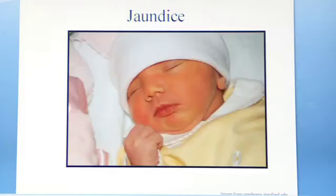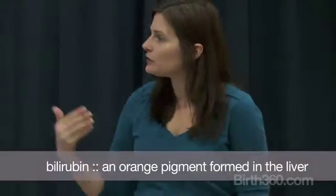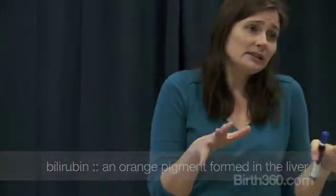Jaundice to a low level is somewhat common with brand new babies, so I don't want you to panic too much if the baby has a little bit of jaundice. Jaundice is when during the rush of blood to the baby in the minutes after birth, sometimes there's an excess of bilirubin that builds up in the baby's system. Newborns can have a little bit of a hard time processing this because their liver is slightly immature, and that's what processes this out.